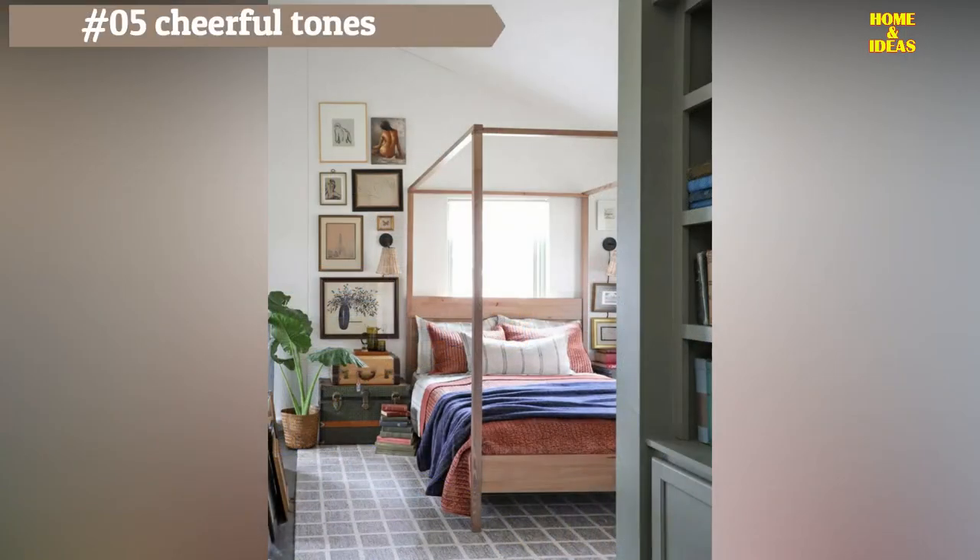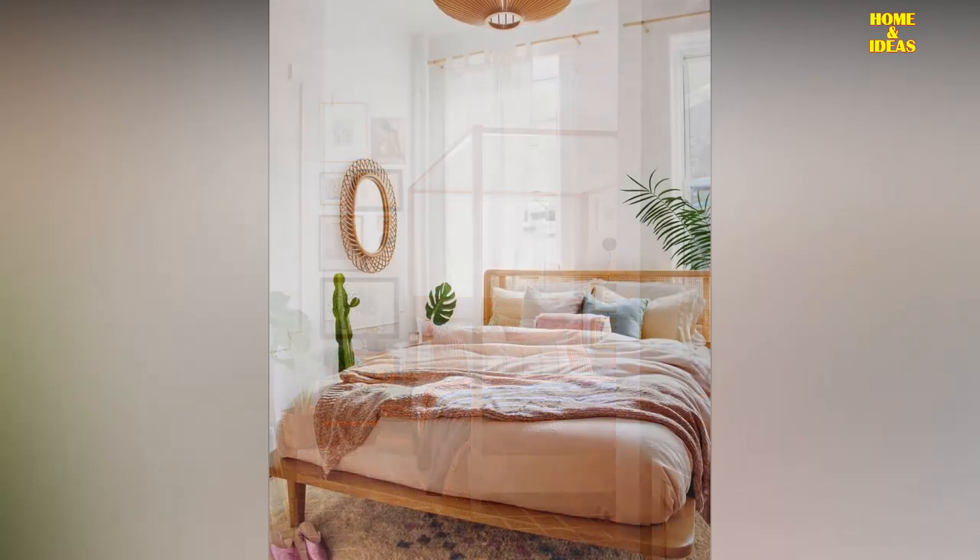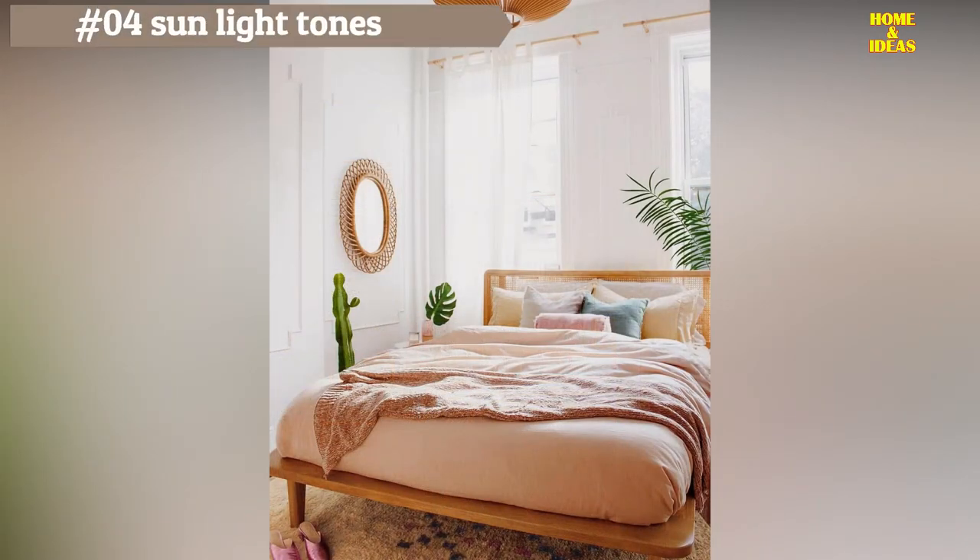Pink is a cheerful color that transmits a lot of calm, so incorporating it into your room is a great idea. This bedroom uses a salmon tone in the wall painting that goes in crescendo into the bedding, while gray provides a note of contrast alongside it.